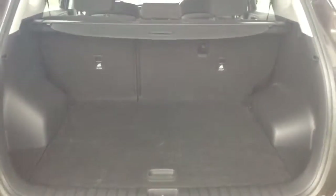Moving into the vehicle, starting with the boot — you've got a decent sized boot space with a 60-40 rear seat split, so if you need to pop the seats down you can accommodate some extra luggage. You also have a spare tyre underneath.